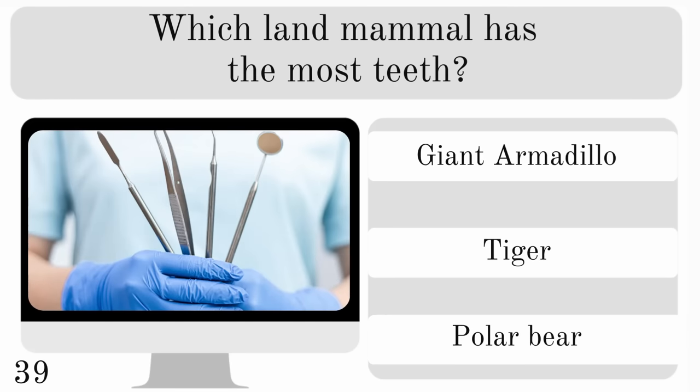Which land mammal has the most teeth? The giant armadillo, tiger or polar bear? And the correct answer is the giant armadillo.